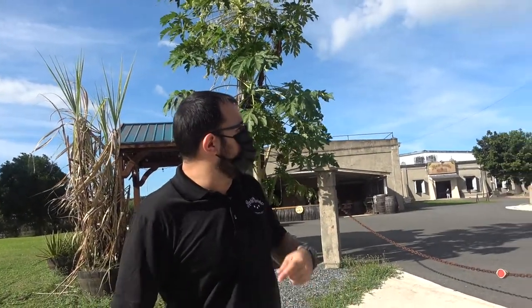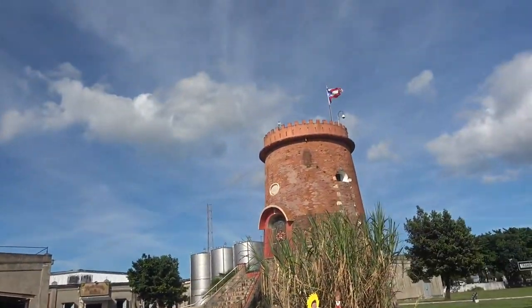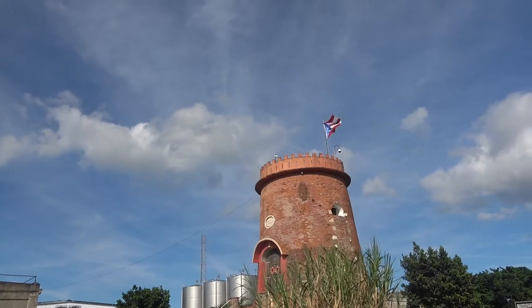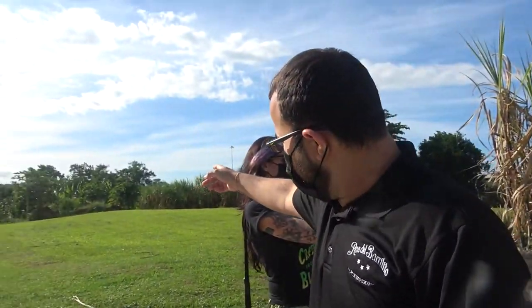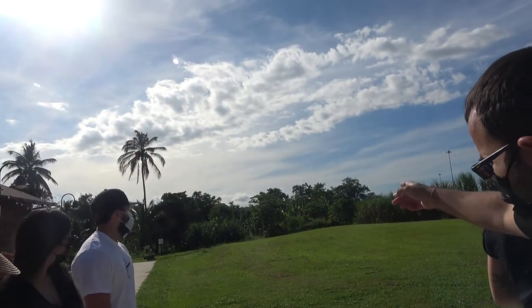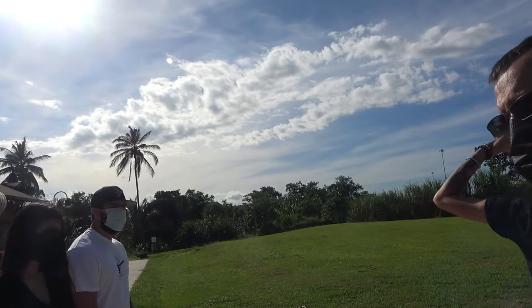Where you see the little window, that's where the windmill would turn to grind and crush the sugarcane to extract the juice. Over there — mostly overgrown now — was a boiler room where sugar crystals were produced, and from the refining process, molasses was also obtained. Molasses is most often used for rum production, at least in Puerto Rico.